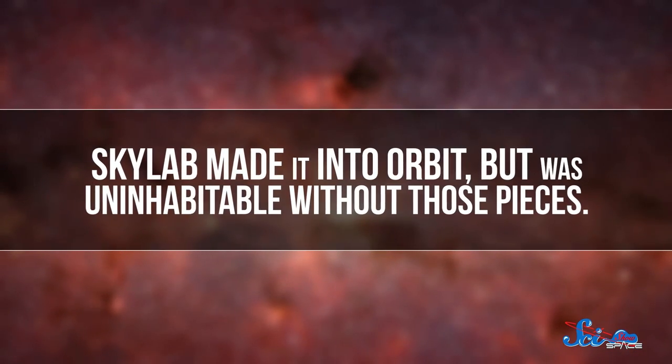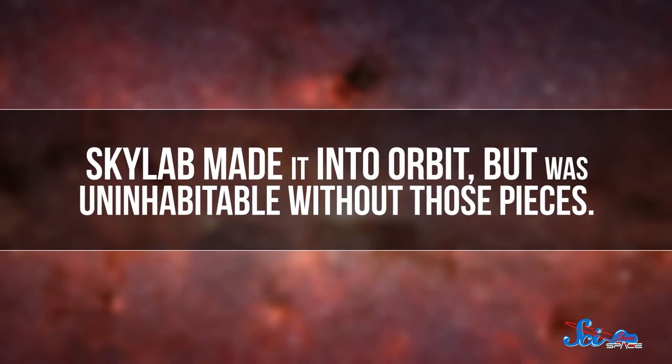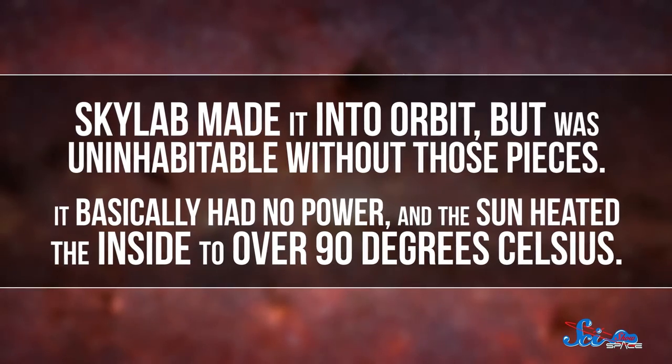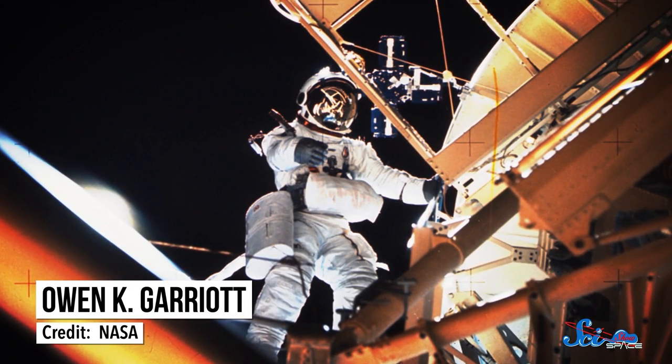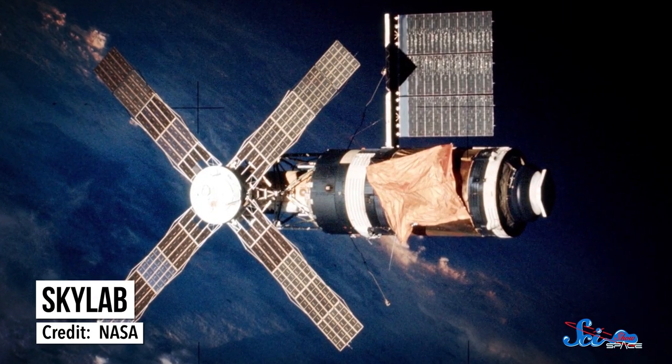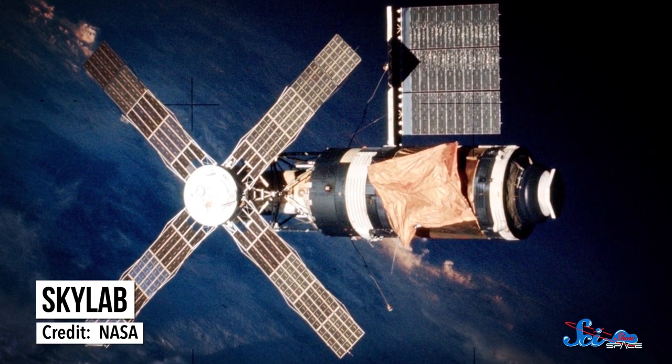But the mission got off to a rocky start when it launched. One of the shields fell off, which tore off one of the solar panel arrays and jammed the other one. Skylab made it into orbit but was uninhabitable without those pieces — it basically had no power, and the Sun heated the inside to over 90 degrees Celsius. When the first crew was sent up later that month, NASA had to figure out how to do major repairs on something in orbit. Over the course of several spacewalks, the astronauts fixed the jammed solar panel and deployed a bright orange sunshade to cool down the inside.